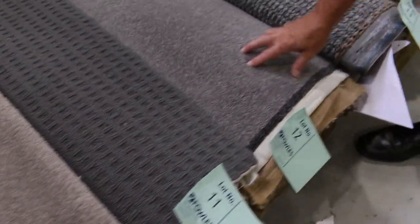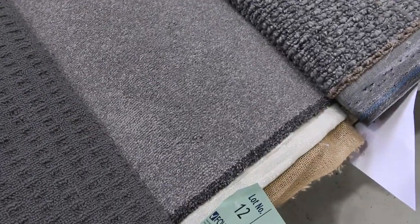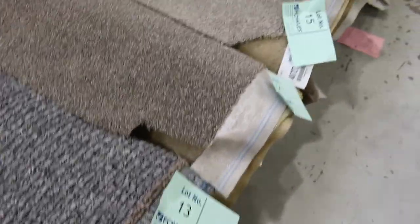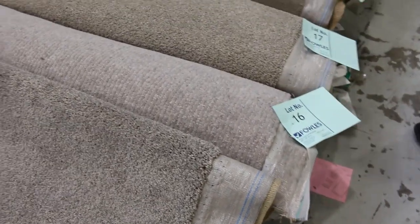Moving along, you've got some nice greys there. Lot number 12 is also a nice thick pile — this one here is actually 7.3 metres. A lot of these rolls are great for two, three, maybe even four smaller rooms. Most of them will sell for between $30 and $40 a broadloom metre.